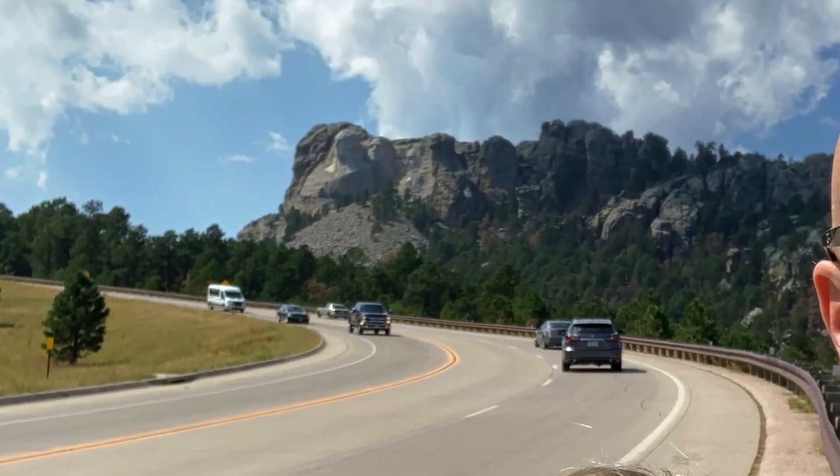Today we are at Mount Rushmore! Neither of us has ever been here before. We were cruising on Blue and there was a highway pull-off where you could see Mount Rushmore. The initial reaction was like 'holy crap' — it's just crazy that somebody looked at those rocks and said, 'I bet carving faces in that rock is gonna be amazing.'